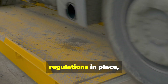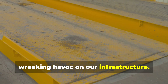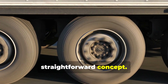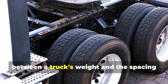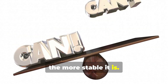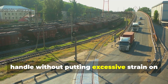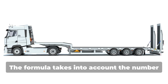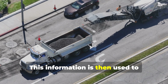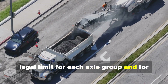That's why governments have strict regulations in place, like the Federal Bridge Formula here in the United States, to prevent overloaded trucks from wreaking havoc on our infrastructure. The Federal Bridge Formula is about finding the right balance between a truck's weight and the spacing of its axles. The closer a truck's axles are to each other, the more weight they can collectively handle without putting excessive strain on the road surface. The formula accounts for the number of axles, the distance between them, and the weight each axle carries, calculating the maximum allowable weight for each axle group and the entire vehicle.